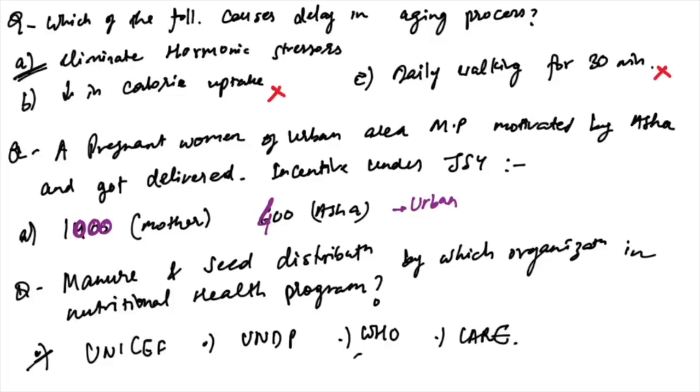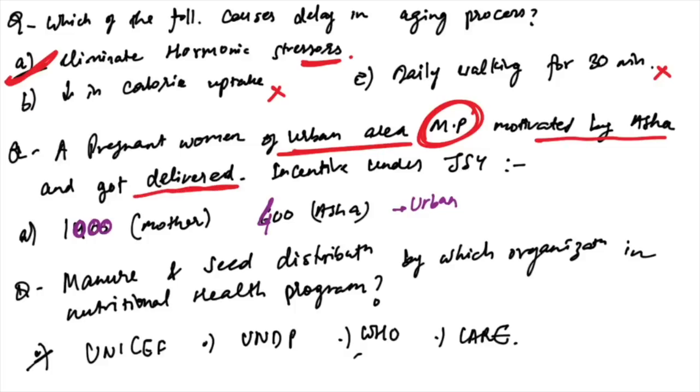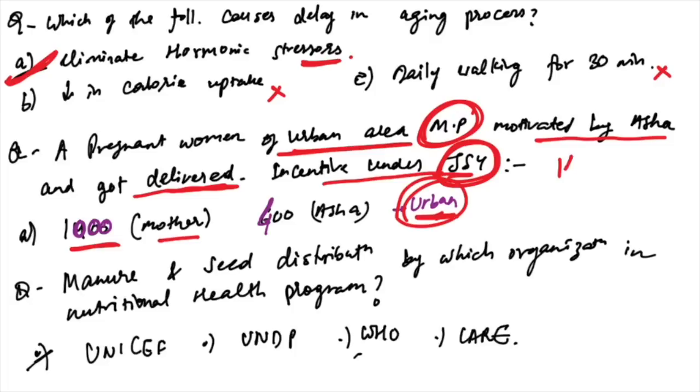Which of the following causes delay in the aging process? Decrease in calorie uptake does not delay aging; daily 30-minute exercise does not delay aging; but eliminating hormetic stressors causes delay in aging — this is the correct answer.